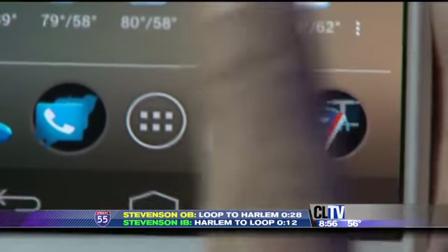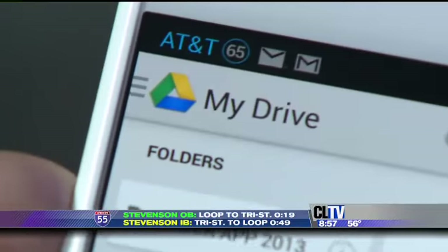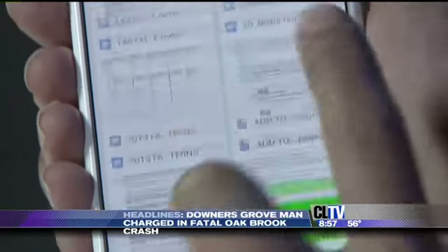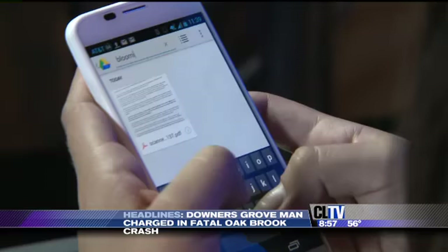One of the best scanners is just a download away on your Android phone. Google Drive's new app gives you one-click access to a free PDF scanner — it's almost like having a scanner right on your phone. Just snap a picture of your document, and it's instantly transformed into a PDF. Documents are stored in your Google Drive, and you can even search for text inside the papers you scan.